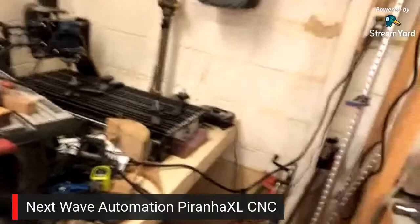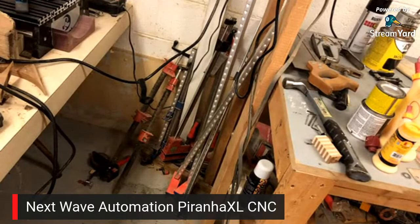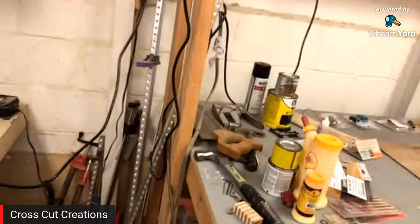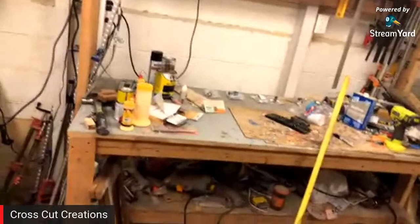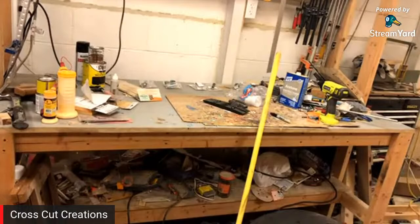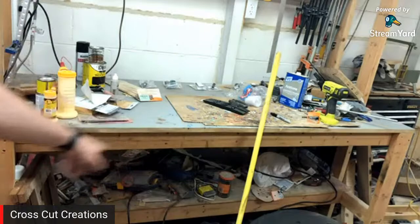We have clamps that need a clamp rack - pipe clamps, Harbor Freight clamps, a couple of Bessey clamps - as well as some on my bench. This was the first bench that I made with the help of one of my buddies. It has a surface that honestly is looking pretty good right now compared to what it normally is. I've got some pen blanks back here that need to get turned, and it's got a shelf underneath for more catch-all storage.